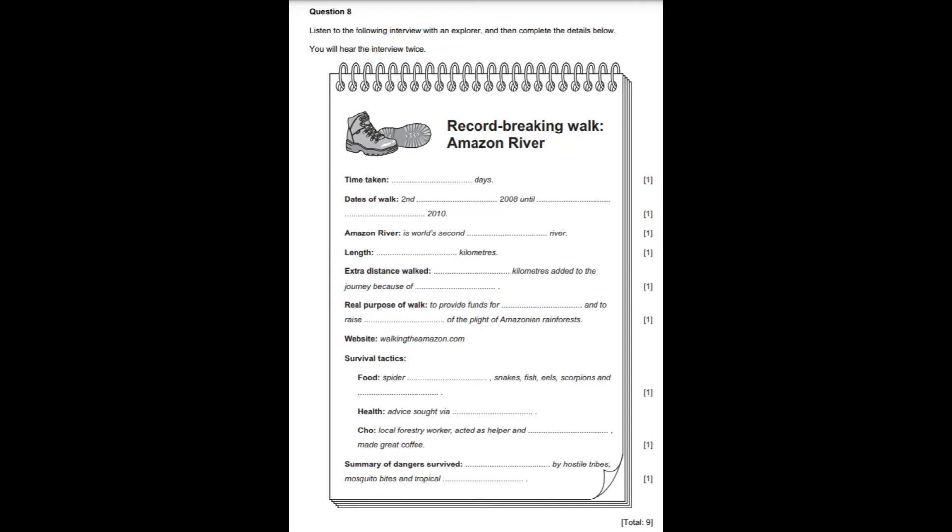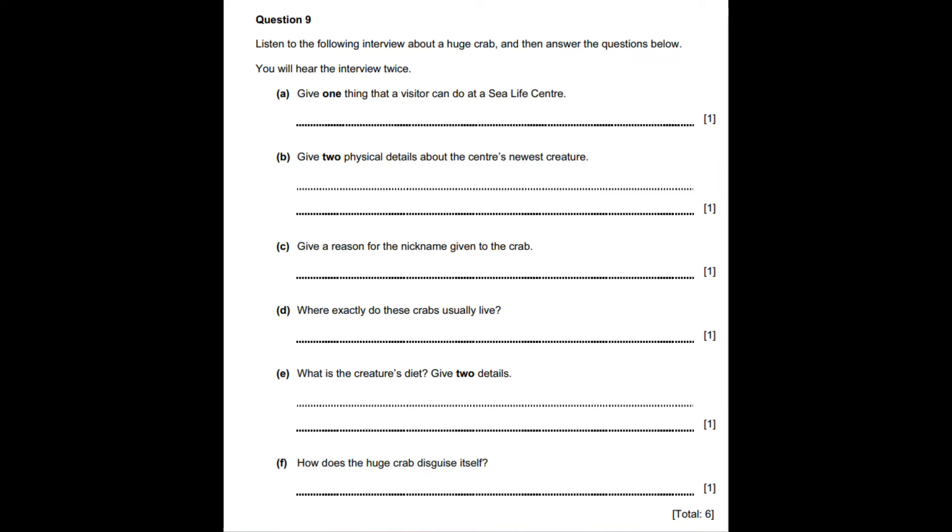That is the end of question 8. In a moment you will hear question 9. Now look at the questions for this part of the exam.